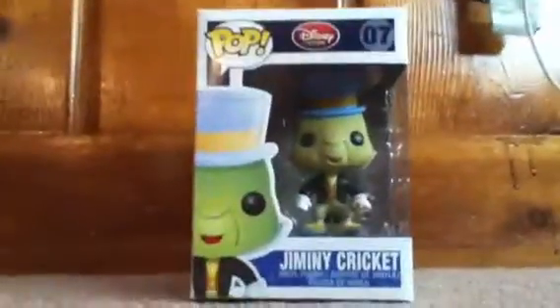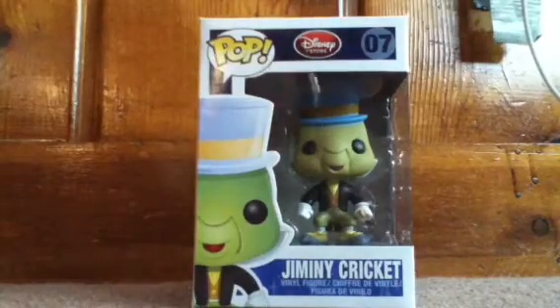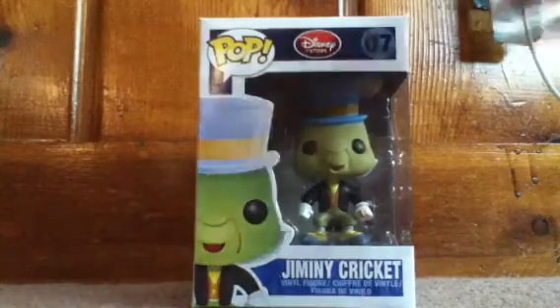So number 07 is Jiminy Cricket. I think he's so adorable, that's why I chose him. It says Jiminy Cricket Vinyl Figure, Disney Store and everything. He's number 7.